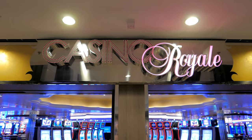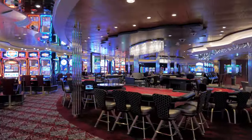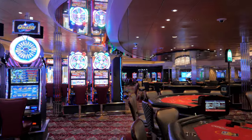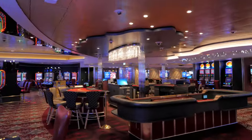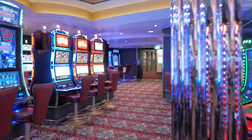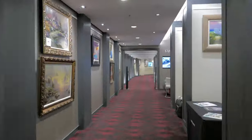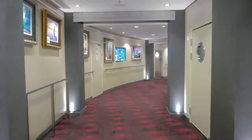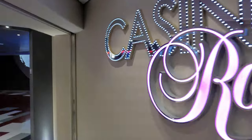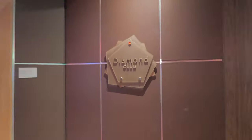Here we have Casino Royale, for those of you feeling lucky and wanting to roll the dice on vacation or enter an exciting tournament. You'll find hundreds of slot machines along with tables for blackjack, roulette, three-card poker, craps, and Ultimate Texas Hold'em. If you've always wanted to learn these games, check your daily Cruise Compass for complimentary lessons that'll teach you the ins and outs — it's a lot more fun when you know how to play.